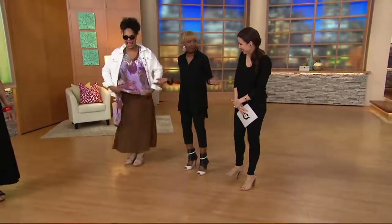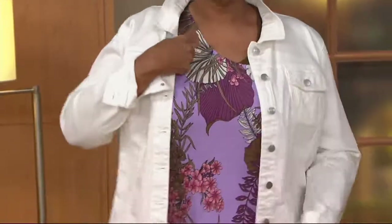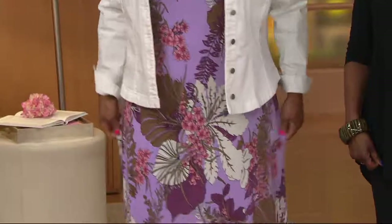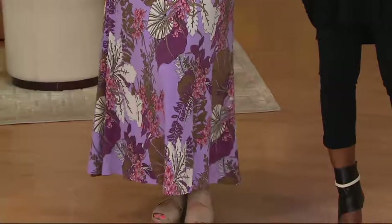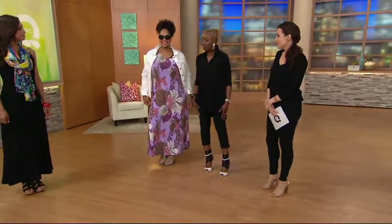She took both the dresses and layered them together. You don't have to, but how amazing. She said, 'That's how you never check a bag.' And that's the beauty of the Como jersey — it doesn't cling, and she's got two dresses on.